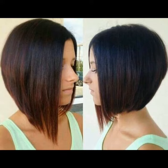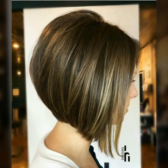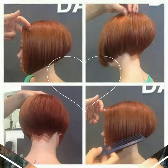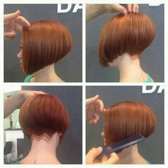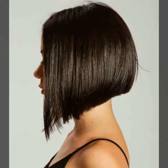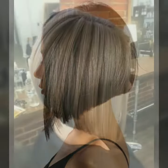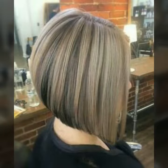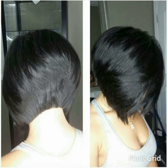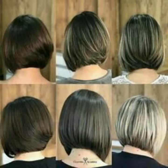Hello everyone, Assalamu Alaikum friends, welcome back to my YouTube channel Fashion Hair Hacks. I hope you are all fine and doing well. In this video today I will show you beautiful haircuts and hairstyles that will change your personality and volumize your hair. Let's talk about today's trendy fashion: hair, haircut, and hair color.